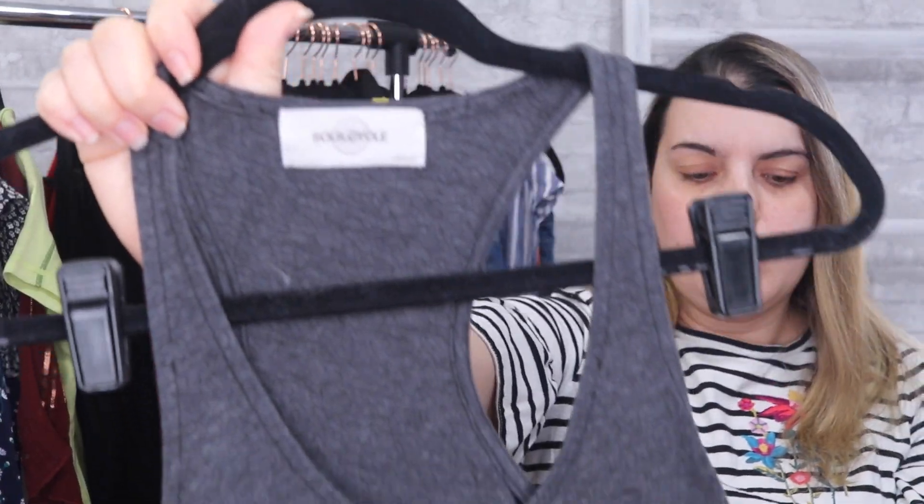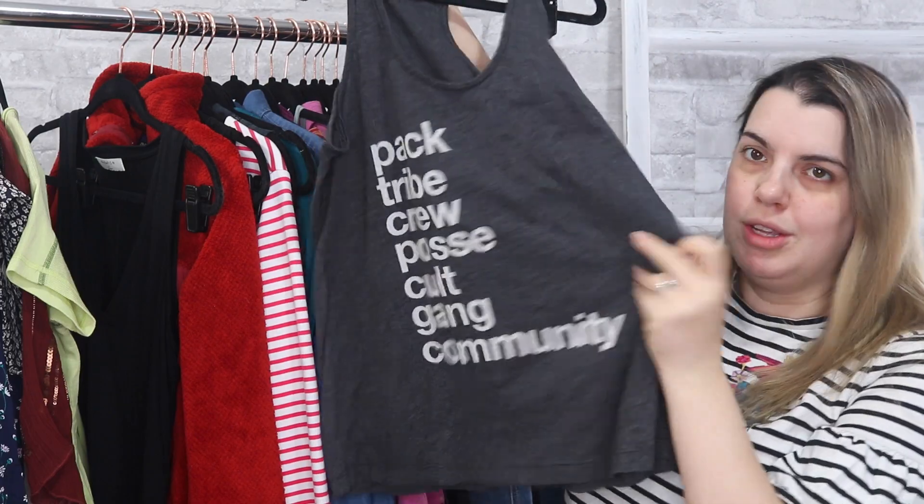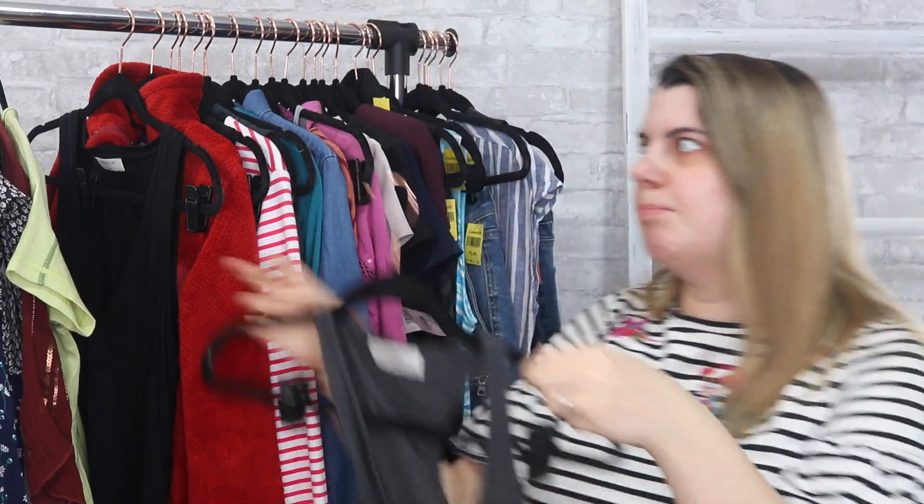Next is a SoulCycle tank top. I definitely know I won't get a ton for this, but the people who go to these gyms like buying branded merch. This is just a little graphic print tank top that I bet will only go for like $10 or $15, but I grabbed it anyway.